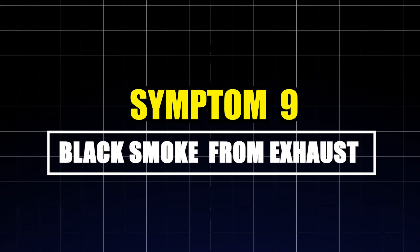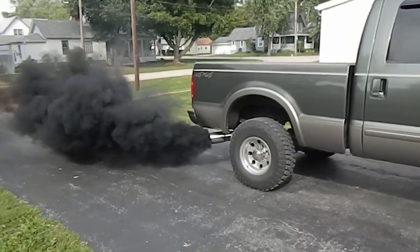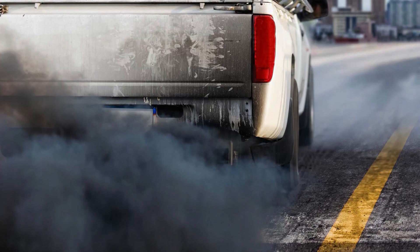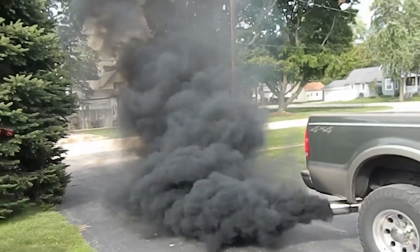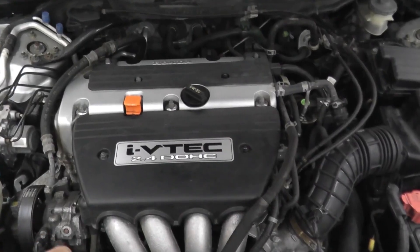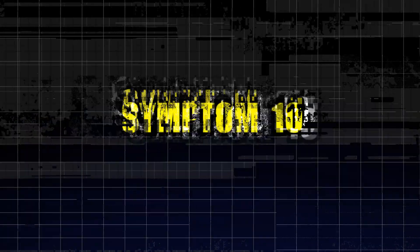Symptom nine: black smoke from exhaust. If your car spews black smoke from the exhaust, especially during acceleration, you likely have a fuel injector stuck open. This causes excess fuel to leak into the cylinder and burn incompletely, producing thick black soot. Over time, this soot can foul spark plugs, clog the catalytic converter, and contaminate O2 sensors, leading to poor fuel trim adjustments, reduced engine efficiency, and noticeable power loss.